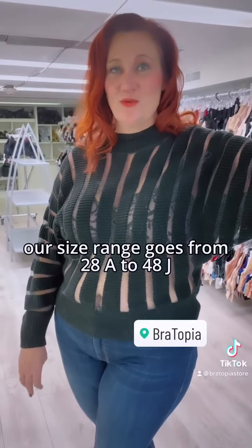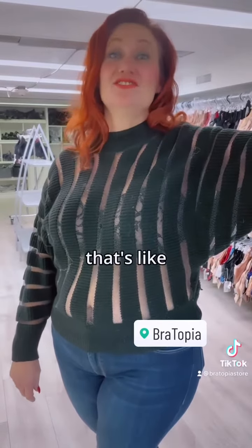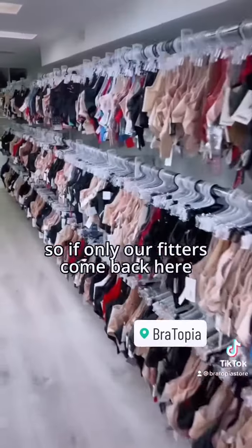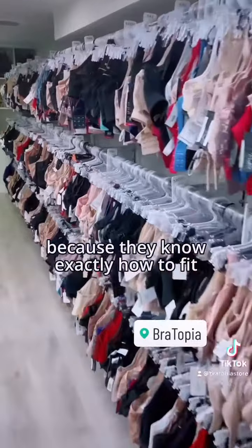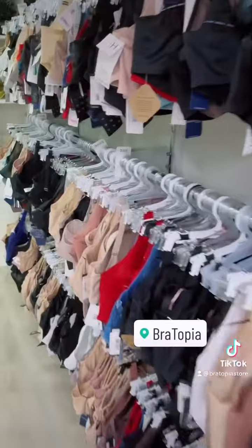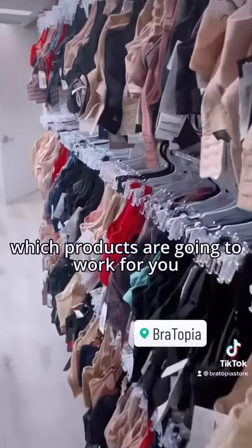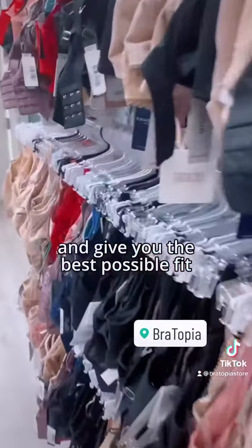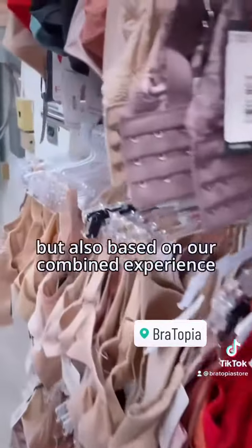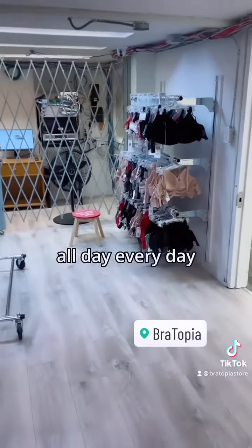Our size range goes from 28A to 48J. That's like Jesus Christ! Our fitters come back here because they know exactly how to fit a client that comes into Bratopia. They know based on the shape and size of your breast which products are going to work for you and give you the best possible fit, based on your requests and our combined experience fitting all day, every day.